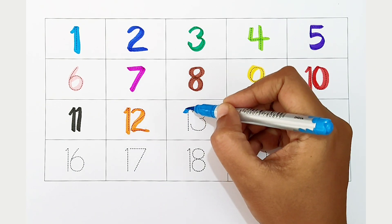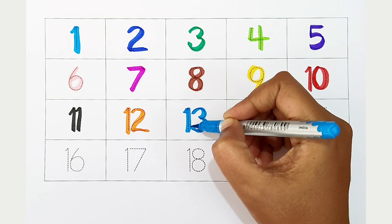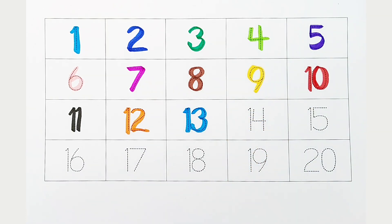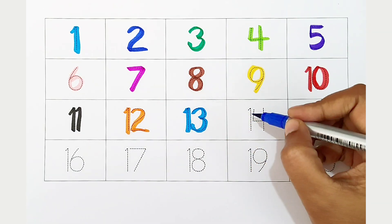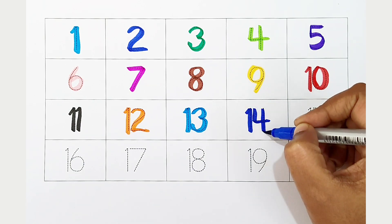Thirteen, light blue color. Fourteen, dark blue color.